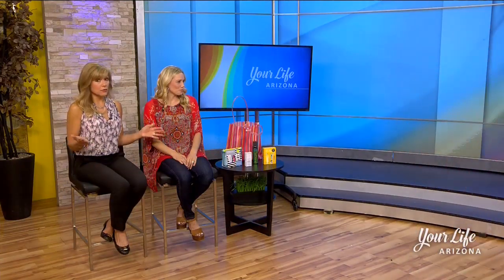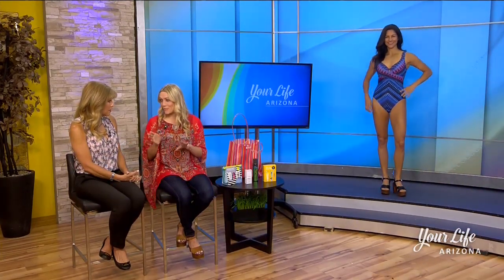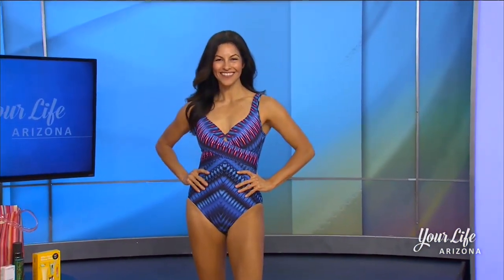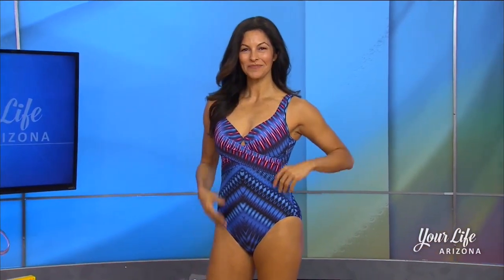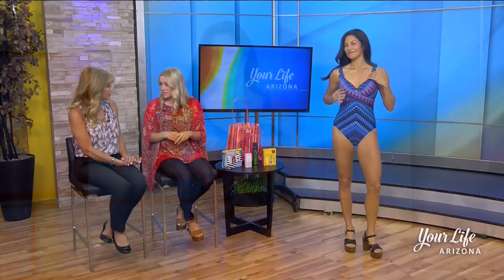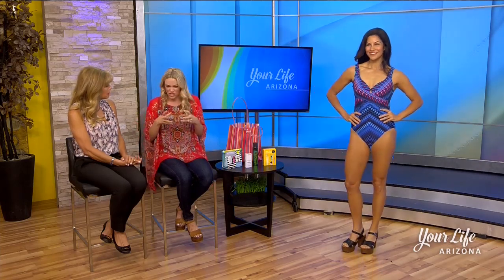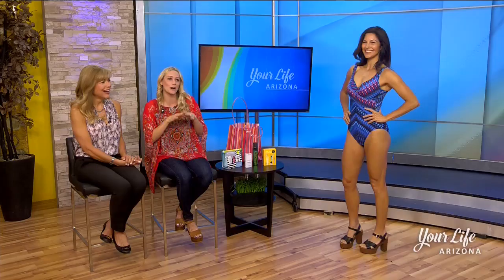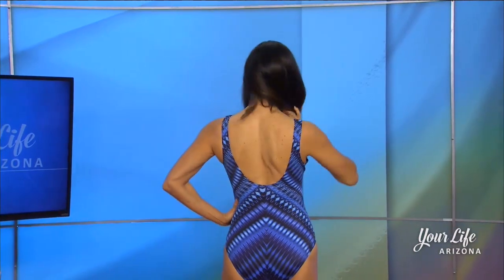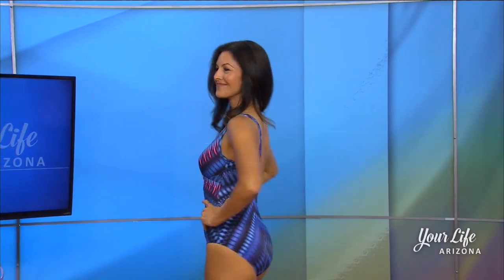Let's talk about the one-piece — it is just making a resurgence right now, and there are so many cute styles. This is a really important brand: Miracle Suit. Claim to fame: look 10 pounds slimmer in 10 seconds. It sculpts and hugs without fitting super tight. It has a patented Miratex fabric, which means there are no extra linings. A lot of suits that sculpt and shape are thick and bulky, but this slims, hugs, and sculpts in every place you need. The high back detail also provides more support, so if you're a busty customer looking for support and coverage, this is the suit for you.